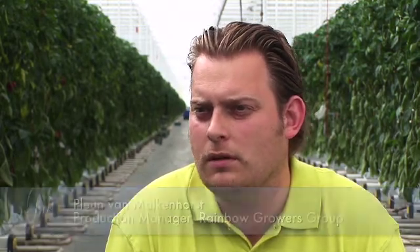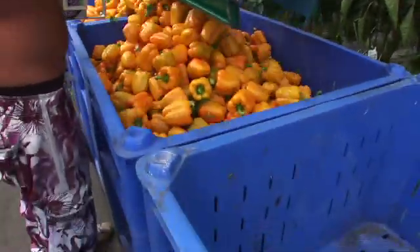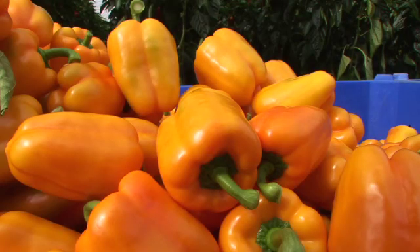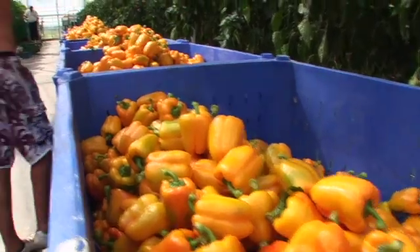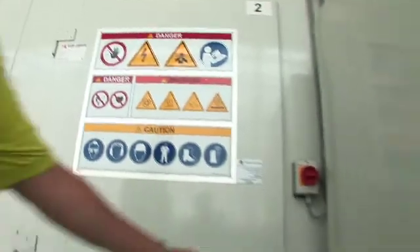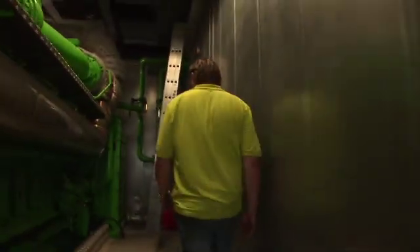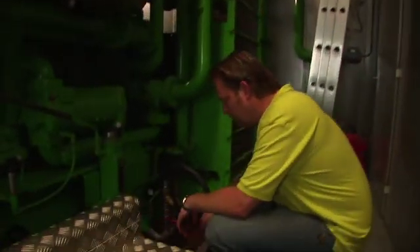Behind me you can see a greenhouse of eight and a half hectares where we grow four varieties of peppers. In the summer period we don't need both engines running continuously, so we declare ourselves available as a store for Flexitricity. When the National Grid has got a high demand for power, Flexitricity can remotely switch on the engine we've got here. We get a fixed income per hour that we're available, and when we do get called upon to run, we get a higher fee.